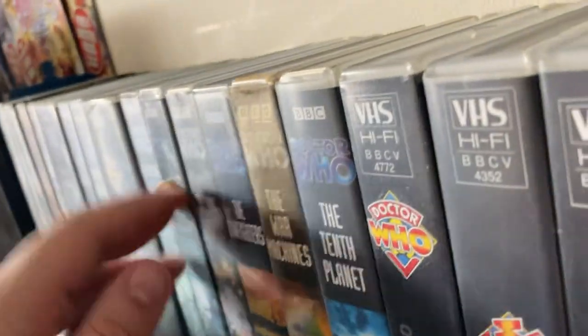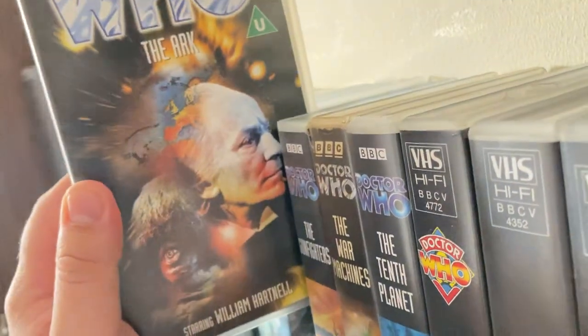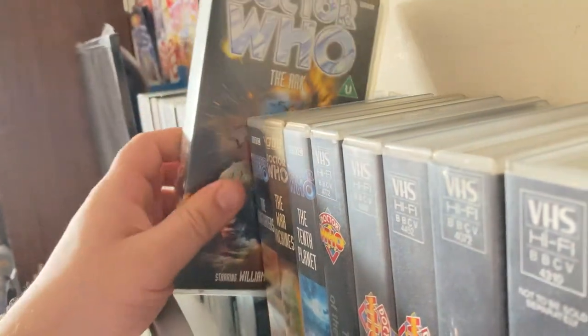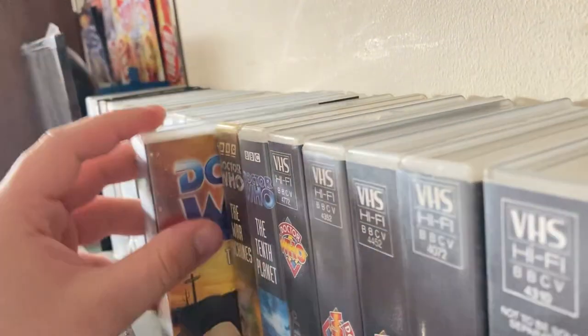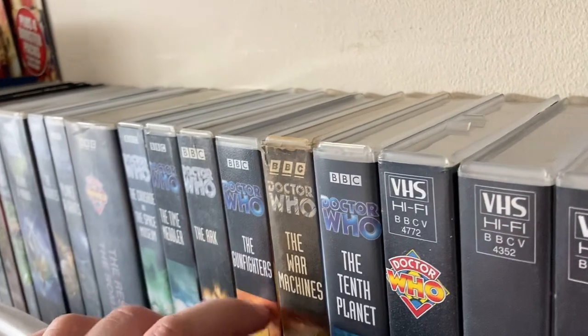'The Time Meddler' — an absolutely cracking story — I got this one from Paul when I bought from him off Facebook. 'The Ark' was actually in the bundle with the charity shop Dalek sets. 'The Gunfighters' came in a bundle as well.